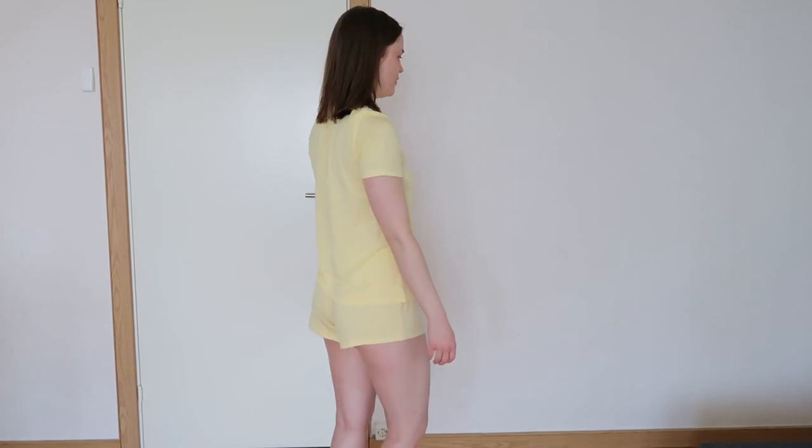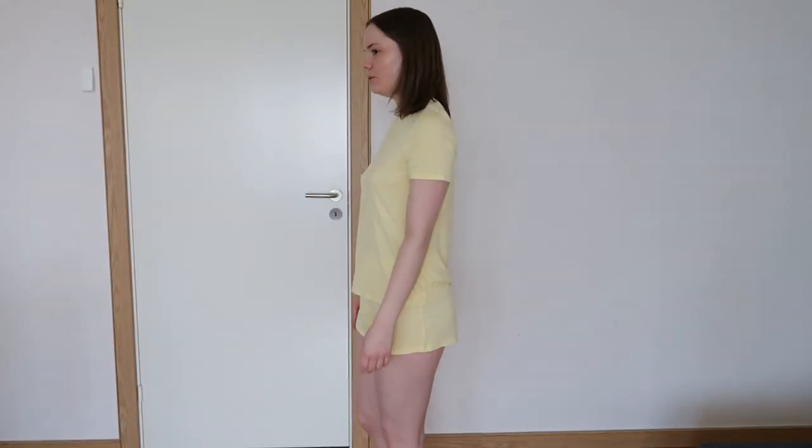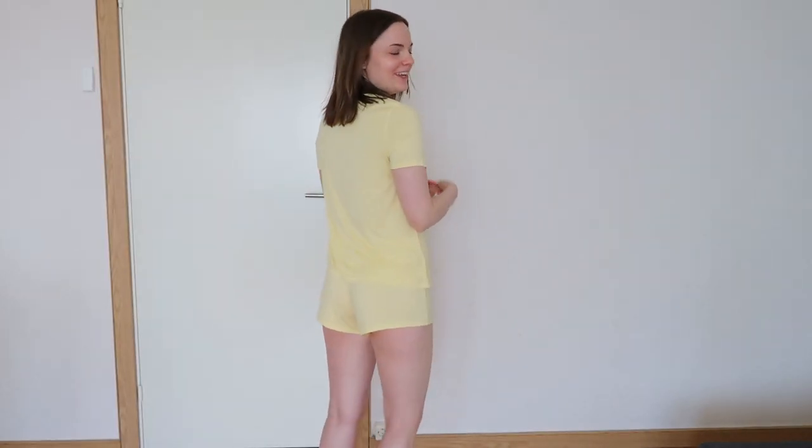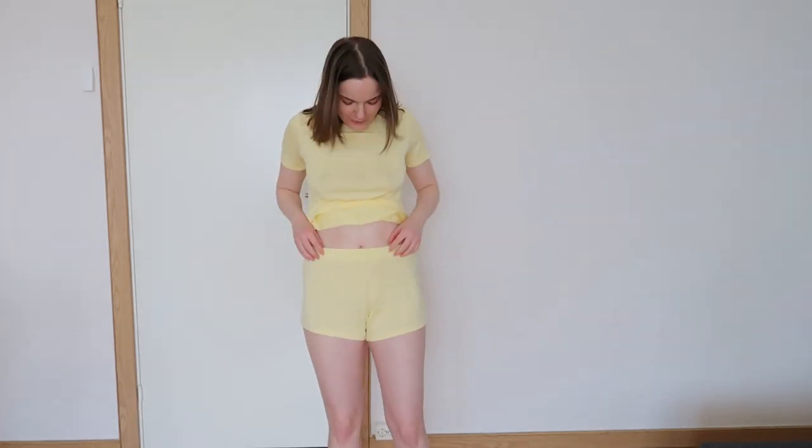The next pajama set is from a brand called Anna Field and this one costs 229 Swedish crowns, which is about 24 or 25 dollars. The first one was 249 Swedish crowns, which is about 27 or 28 dollars. This one is an extra small. I think this look is really cute.